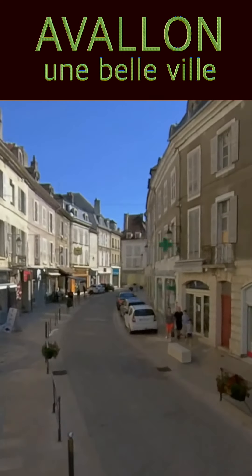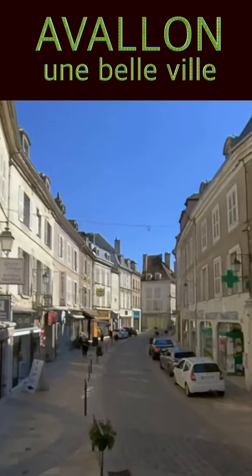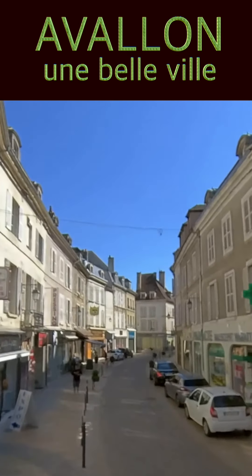Cette rue, dans le centre historique de la ville, accueille de nombreux commerces.